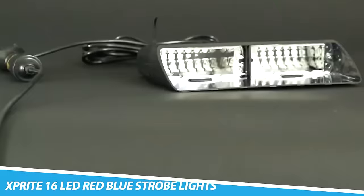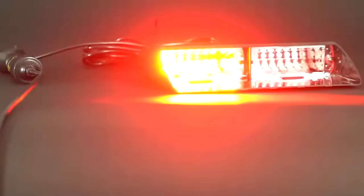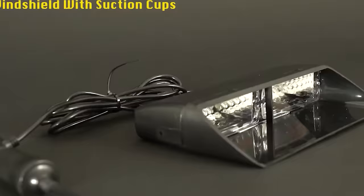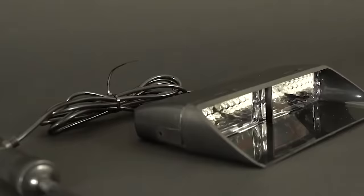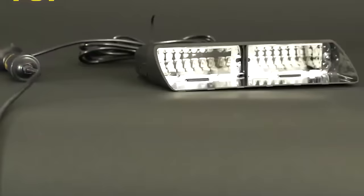Sprite 16 LED Red Blue Strobe Lights for Dash and Windshield. The Sprite 16 LED Red Blue Strobe Lights is a strobe light system designed to be mounted on a windshield or dashboard of a vehicle. It consists of 16 high-powered LED lights that can be set to flash in various patterns, such as alternating red and blue or flashing simultaneously. These lights are specially designed to provide a bright, highly visible warning signal that can be seen from long distances.